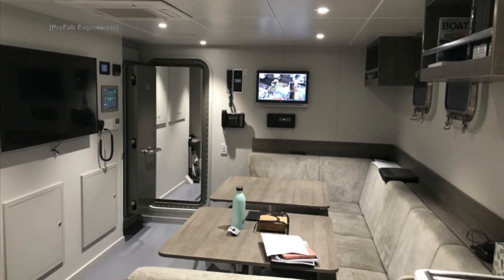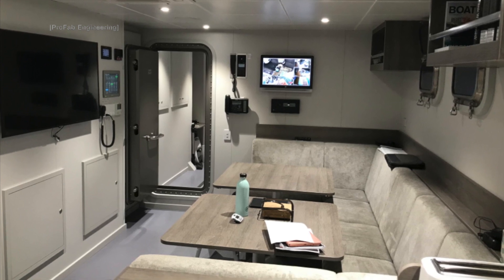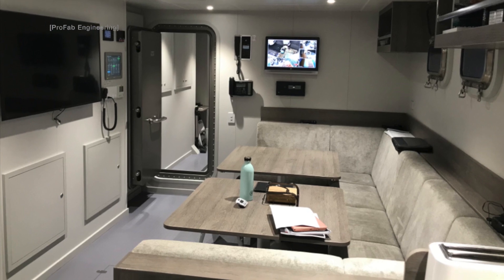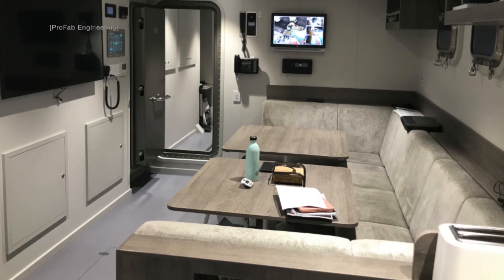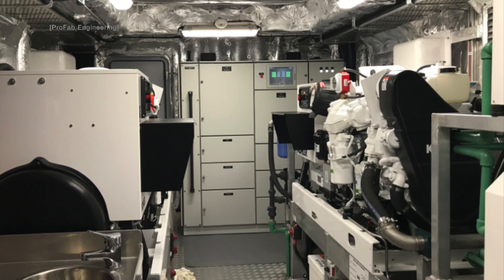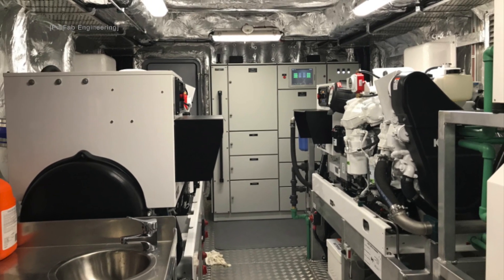I'm a big fan of superyachts that are designed and built with enough space for the crew to be able to enjoy some well-deserved downtime. Check out that watertight door — this superyacht has not been built just to float around on calm waters. The Caterpillar engines aboard the Beast will propel this marine-grade aluminium superyacht to a top speed of 14 knots.